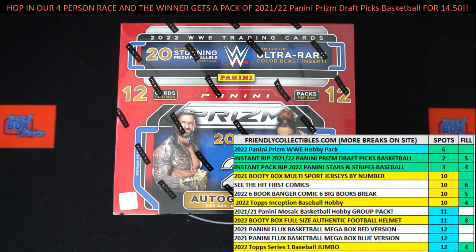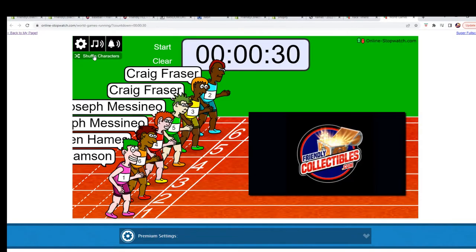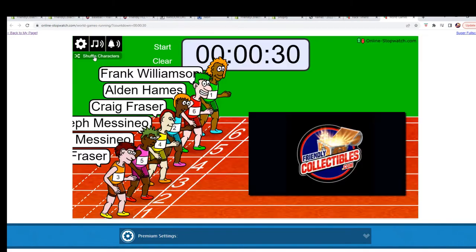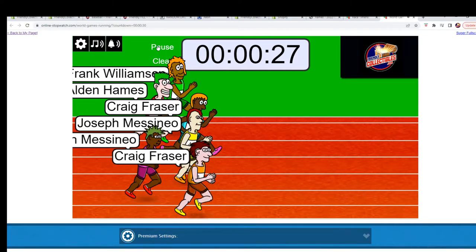All right, here we go. We've got a fill race for 2022 Panini Prism WWE Hobby Pack. We've got our racers at the line, 30 seconds on the clock. We need to shuffle them up seven times. Let's switch over and start our shuffling. Here we go: one, two, three, four, five, six, and seven — and they are off! We're looking for first and second place now.